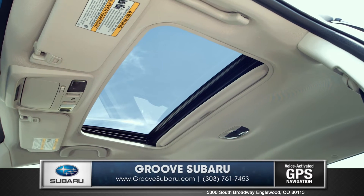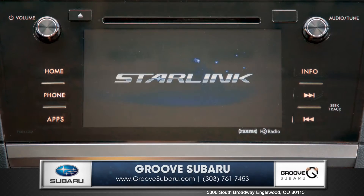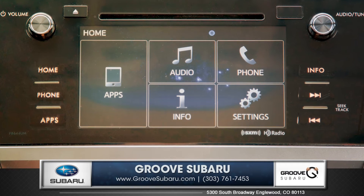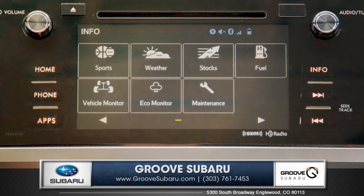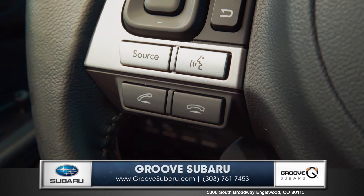An available power tilt and slide moonroof brings in plenty of fresh air and natural sunlight. The new Subaru Starlink system brings smartphone integration right into your dash with a 7-inch touchscreen display. Bluetooth hands-free technology with steering wheel controls also comes standard.